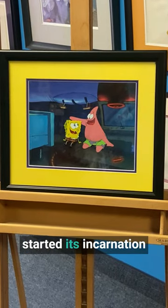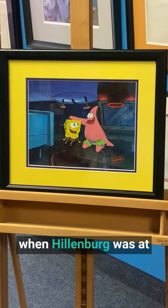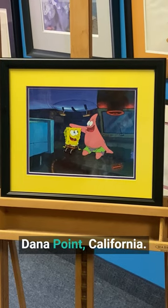SpongeBob actually started its incarnation as a teaching material when Hillenburg was at the Ocean Institute in Dana Point, California.